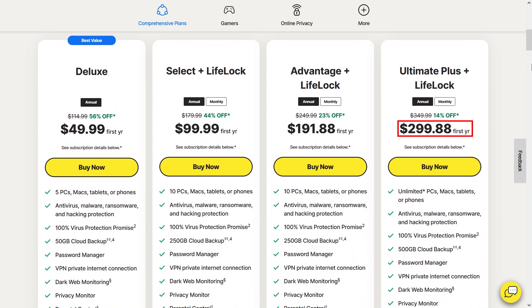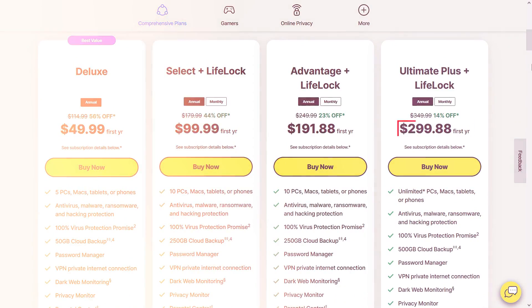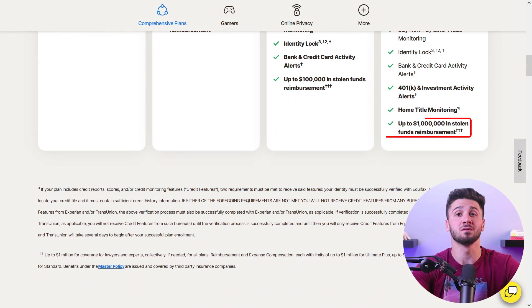And the ultimate level of security is offered by Norton 360 Select Plus LifeLock Ultimate Plan at $299.88 for the first year, providing unlimited devices and VPN usage, enhanced identity theft protection, and annual credit reports.